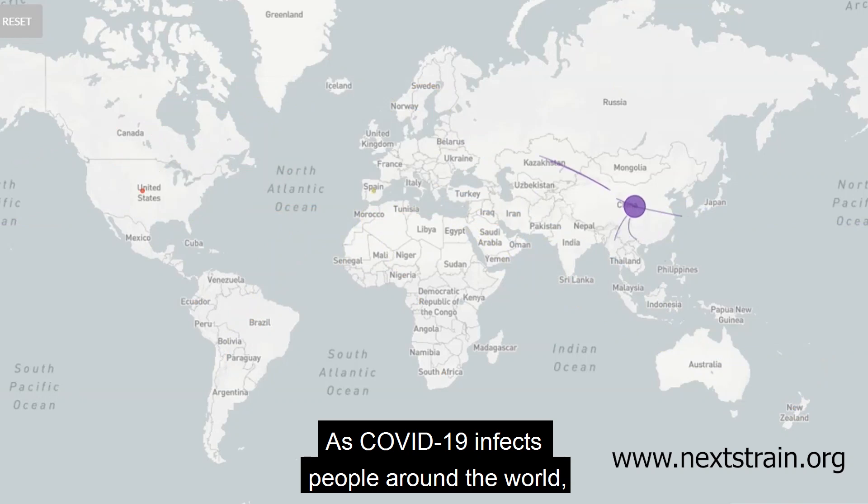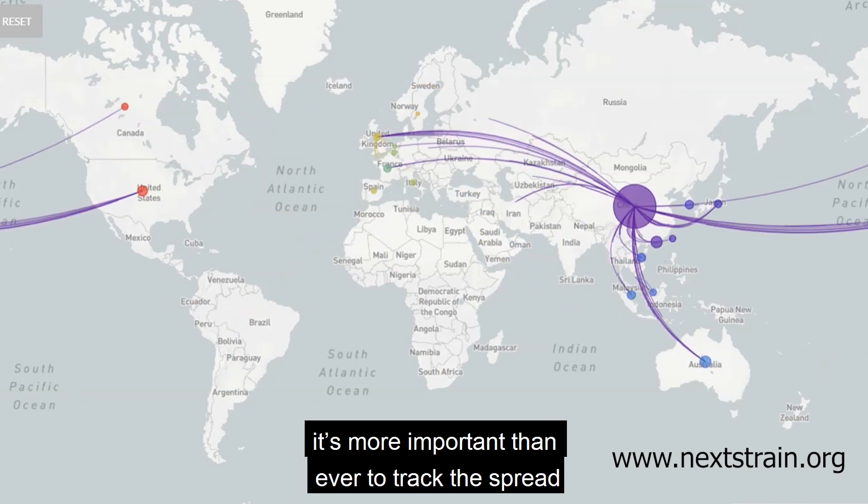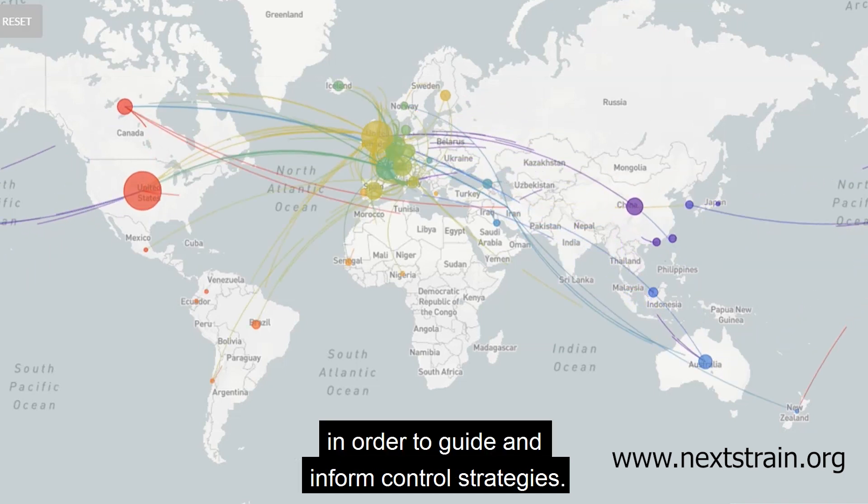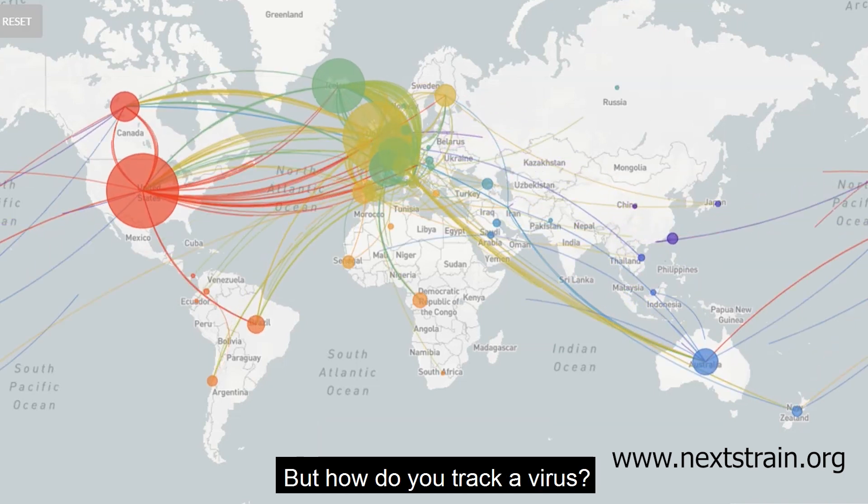As COVID-19 infects people around the world, it's more important than ever to track the spread and evolution of the virus in order to guide and inform control strategies. But how do you track a virus?